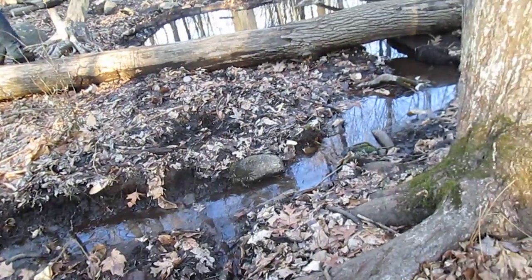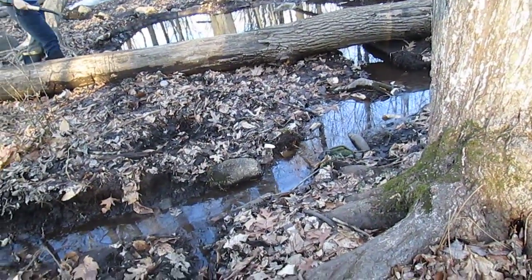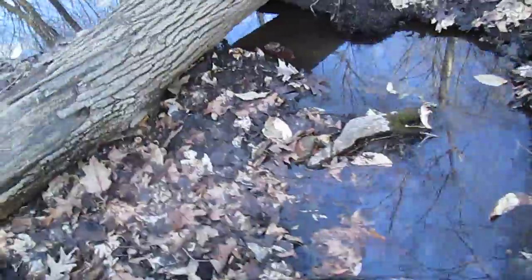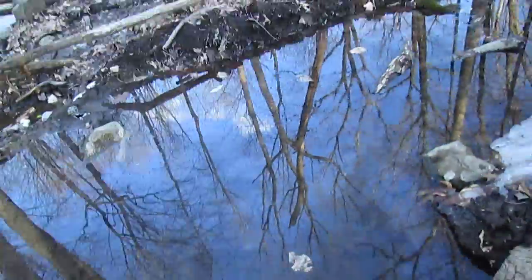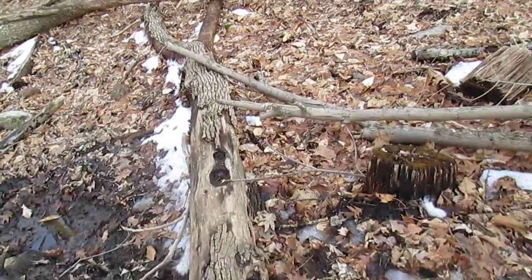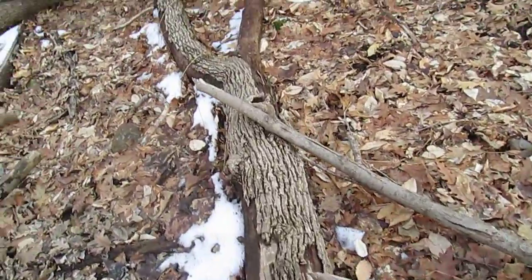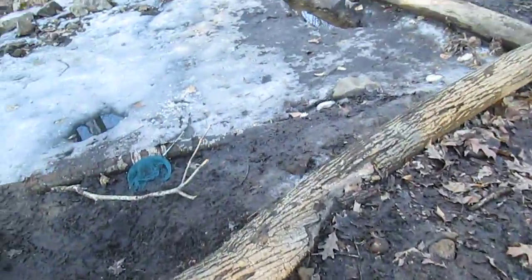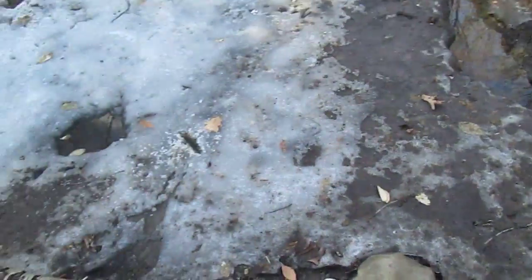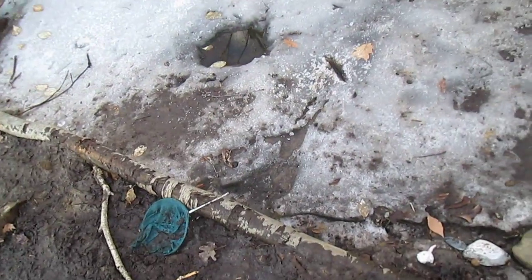Here at the pond today it was 50 degrees so everything has been defrosting. As you can see this pond is a lot higher. There's this pond — the ice is one to two inches thick now. Not thick at all.